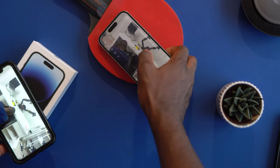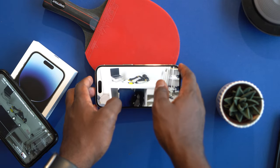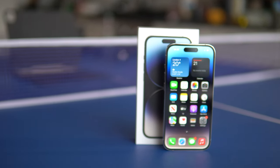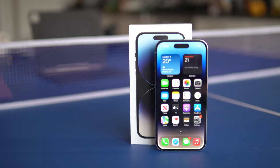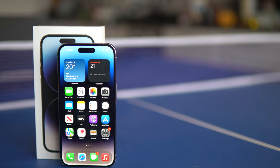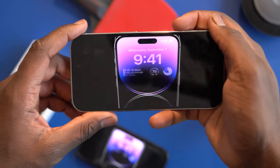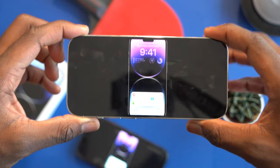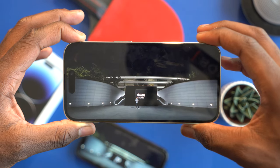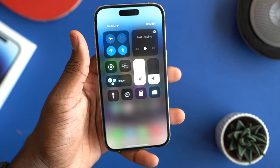Moving on to the iPhone 14 Pro screen — the 14 Pro has a 6.7-inch OLED Super Retina XDR display, the same as seen in the 13 Pro. The screens are very similar at first glance, both with HDR display, True Tone display, and adaptive 120Hz. Coming from the iPhone 11, this is a huge upgrade and the 120Hz refresh rate is really noticeable and looks a lot nicer.